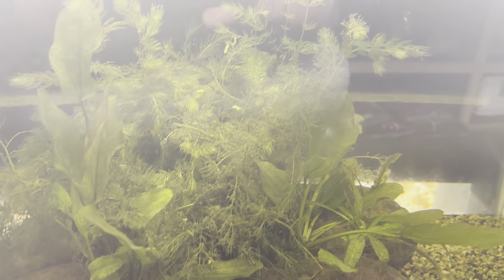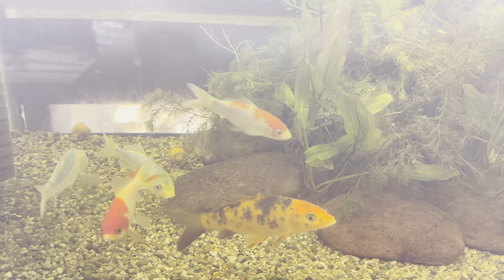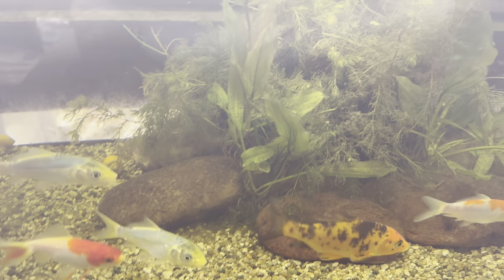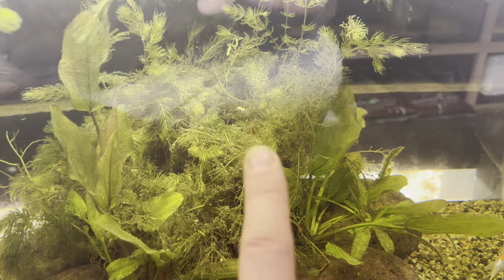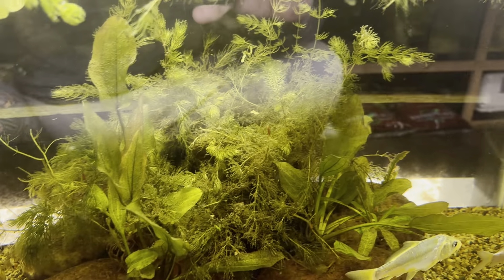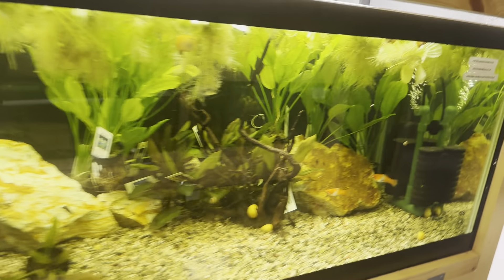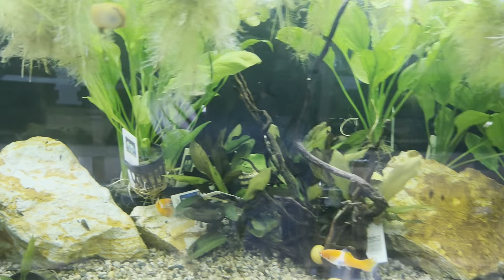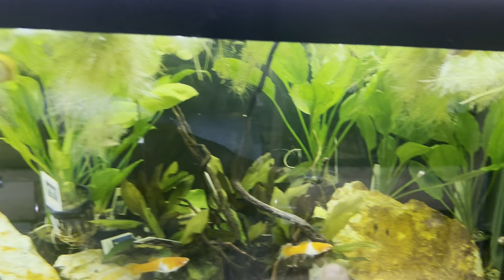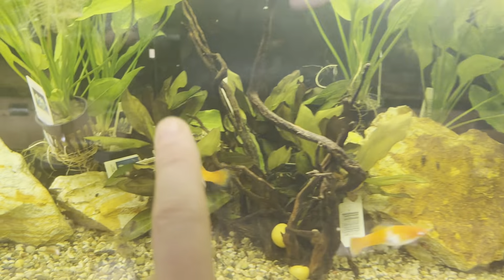Down here these plants don't look the hottest, and that's just because of how much waste these fish put off. But we have the Hornwort — we haven't had Hornwort in a while. We also have some Amazon Swords and some Red Flame Swords as well. Over here we have more Amazon Swords, Red Melons, and the Ruben Swords as well.